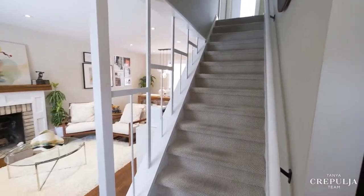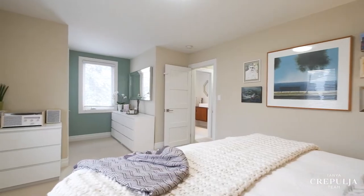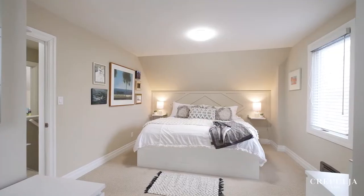Upstairs you'll find three bedrooms with appealing details, large windows, sloped ceilings and plush Berber broadloom. The master bedroom features a sitting area and comfortably accommodates king-sized furniture.